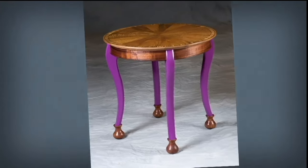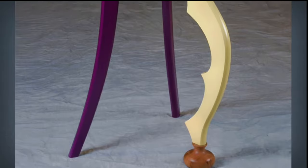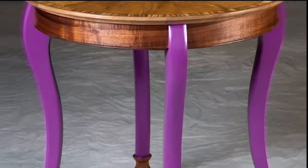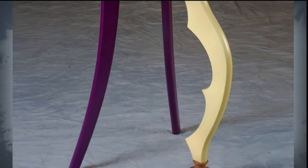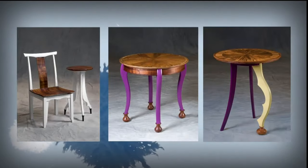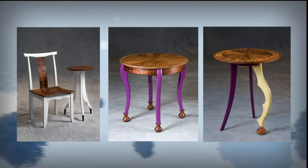Another thing that I like to do is use color. Now that's something I get a lot of flack for from the local community. But I really enjoy doing it. Purple, wow. I just really like color. It's exciting.